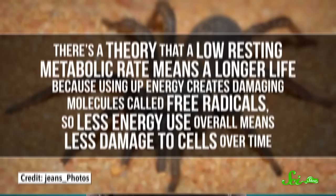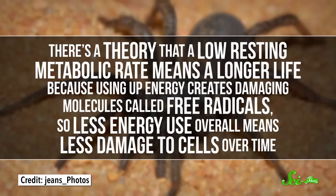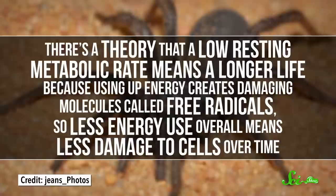There's a theory that a low resting metabolic rate means a longer life because using up energy creates damaging molecules called free radicals. So less energy use overall means less damage to cells over time.